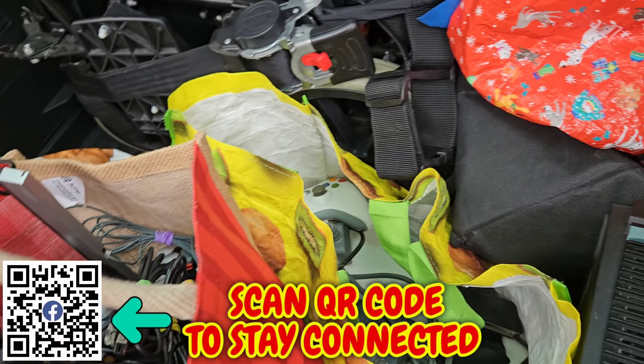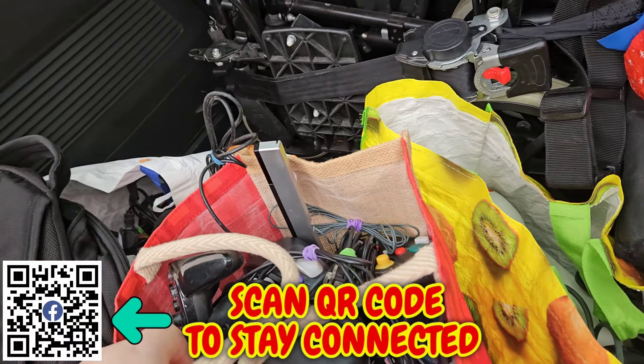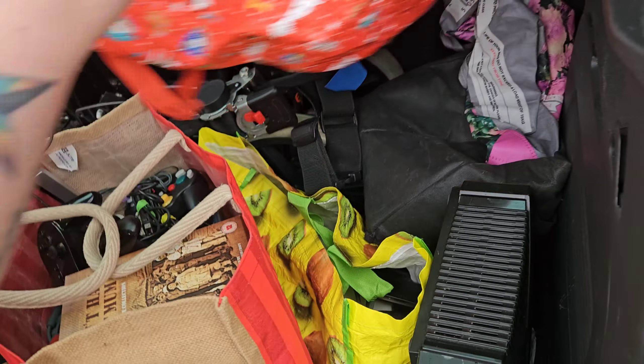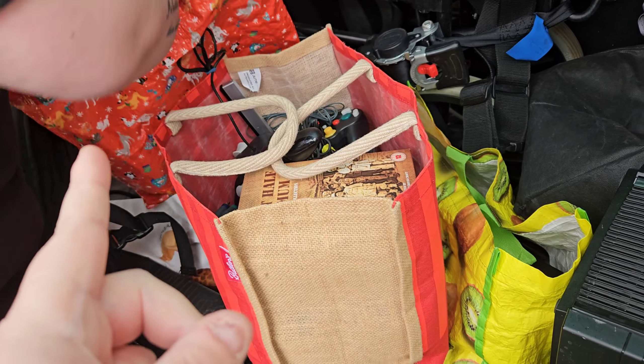So this is all the stuff we're taking in - it'll probably take all day. We're missing a Switch dock which we need to go and get. Let's go down and see how long this is going to take and how much we can get for everything. Hopefully we won't have to go down there for quite a while after this one.